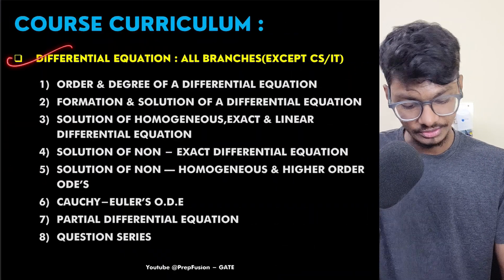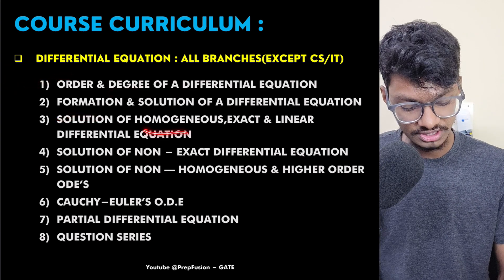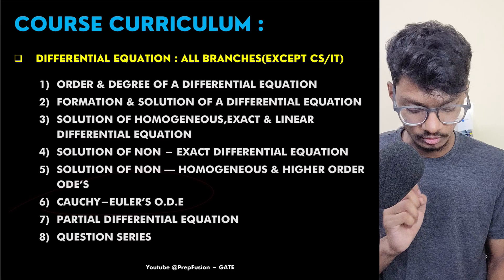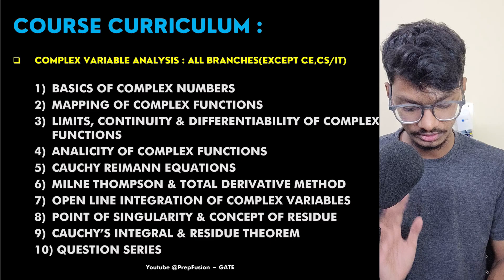Next is Differential Equations. We cover order, degree, formation, and then solutions of homogeneous, exact, linear, non-exact, and non-homogeneous equations, higher-order differential equations, Cauchy's and Euler equations, ordinary differential equations, partial differential equations, and quotients. Everything has been covered. At the start of each lecture, I also explain which branches need to watch it and which do not.